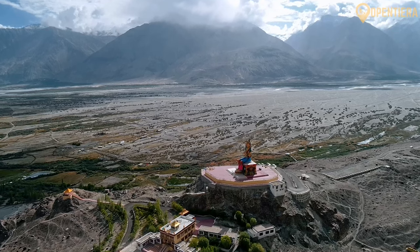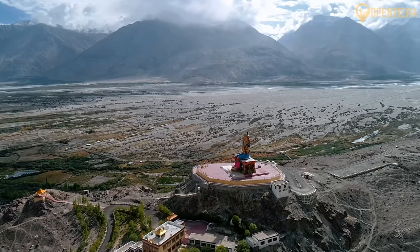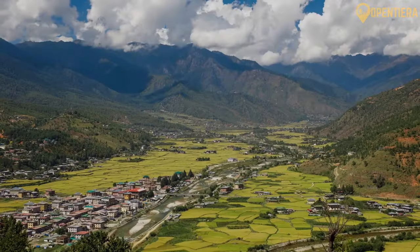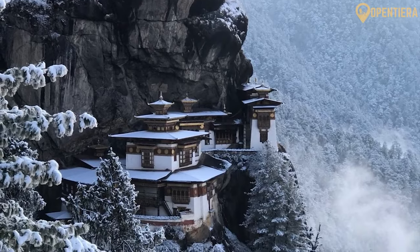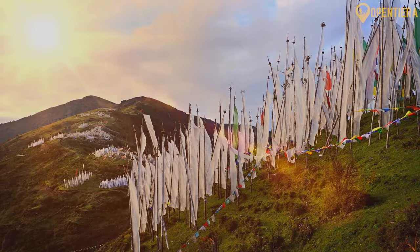Hello and welcome to Open Tierra. Today we're taking a look at Bhutan. Did you know Bhutan is nestled high in the Himalayas between China and India, boasting three distinct geographic regions? From snow-capped peaks to lush tropical plains, its landscapes are diverse and stunning.